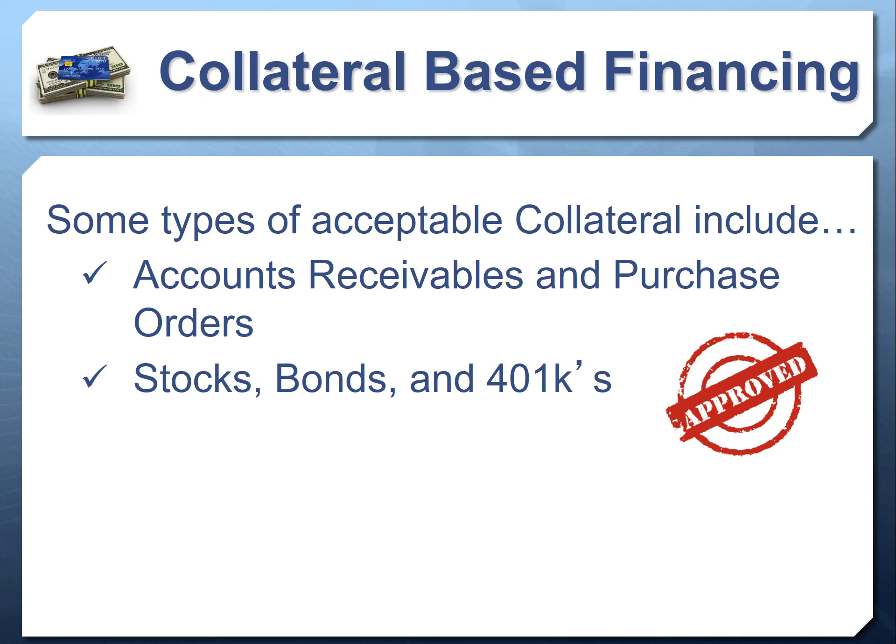Stocks, bonds, and 401(k)s can also serve as collateral. Maybe you have them, or a potential investor, friend, or family member does. You can borrow as much as 100% of the value of your 401(k), or up to 90% of the value of your stocks. With stocks, you still keep them invested in the same accounts, still earn interest — nothing changes except you're issued a credit line using them as collateral. If you default they take the stocks; if you don't, everything stays the same.